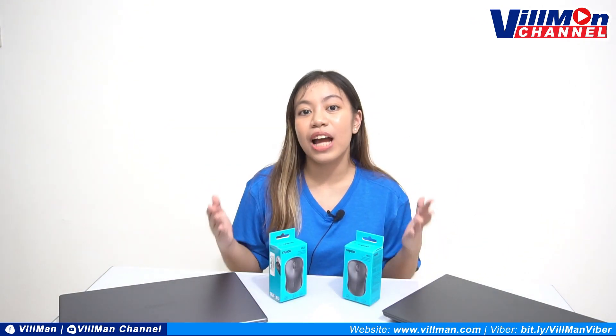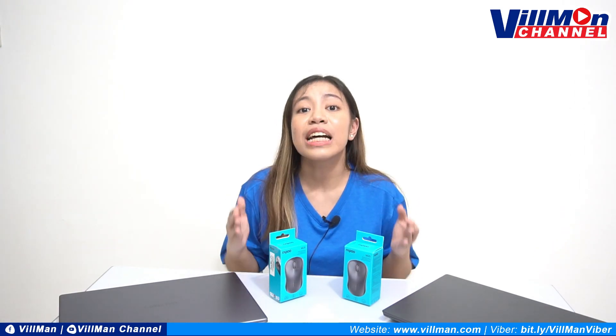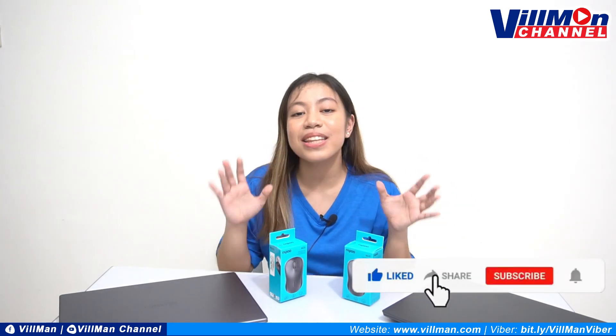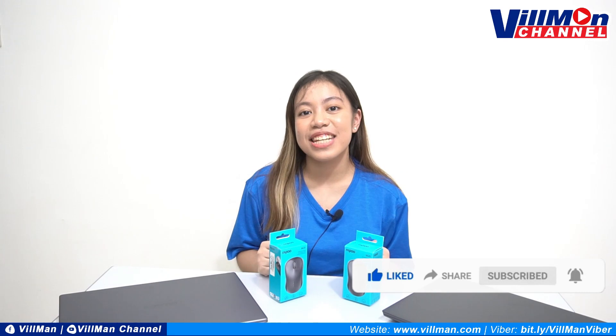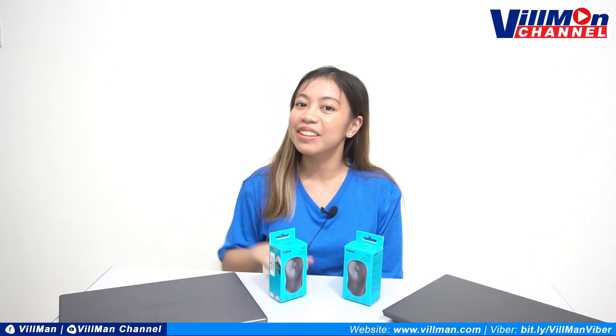We'd like to thank you for being with us for our first episode, and sobrang excited na kaming magkita-kita tayo in the next episodes to come. Please don't forget to like, share, comment, and subscribe para lagi kayong updated sa mga bagong ganap ng Vilman Computers. Again, this is Christine from Vilman Computers, and thank you for watching Vilman Channel. Bye!